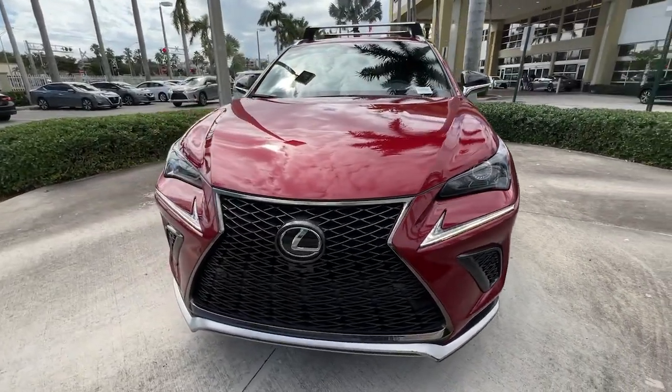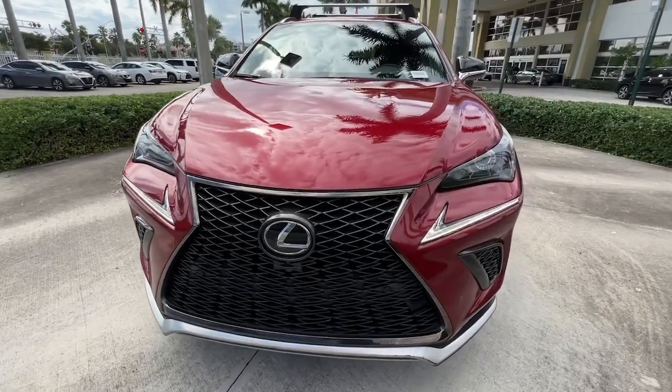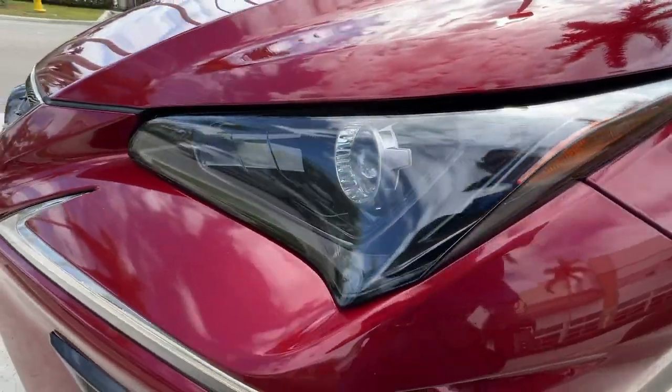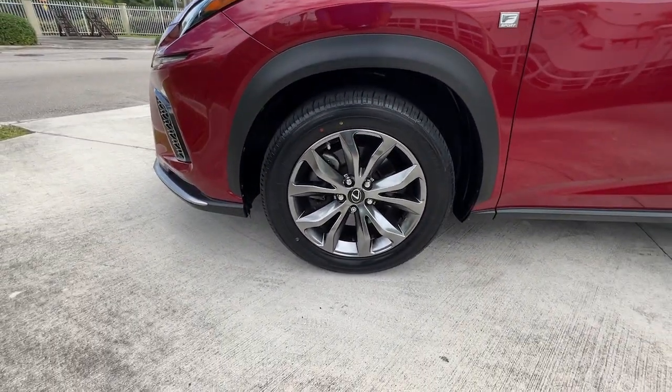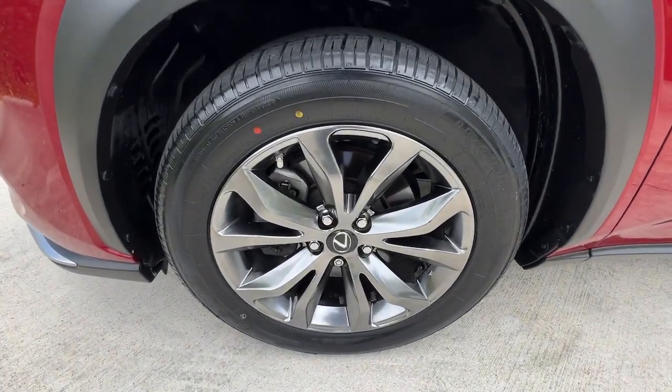These are just some of the great options this vehicle comes with: keyless entry, satellite radio, power passenger seat, fog lamps, electronic stability control, aluminum wheels, dual zone AC, power driver seat, Wi-Fi hotspot, leather steering wheel.